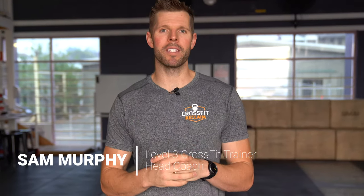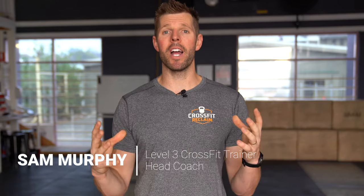Hey guys, Sam here from CrossFit Reclaim. We see a bunch of new people coming into the gym all the time with a variety of different mobility restrictions. Sometimes they're really tight through their shoulders and their back. Sometimes they're really tight through their hamstrings and they can't touch their toes.